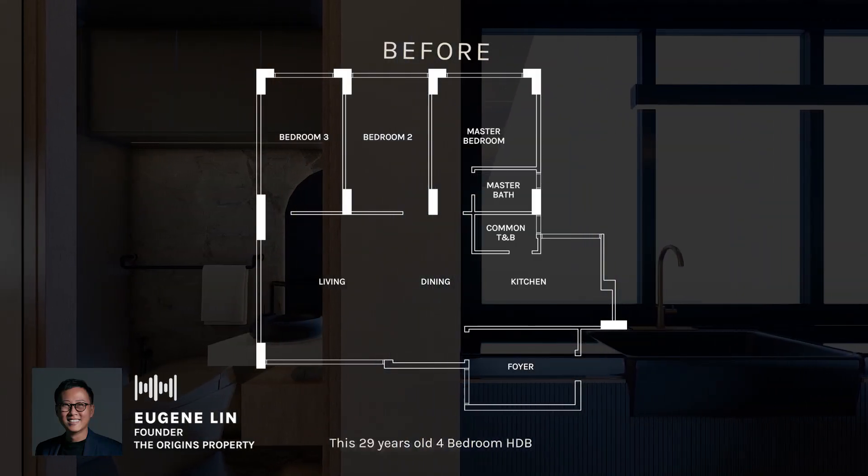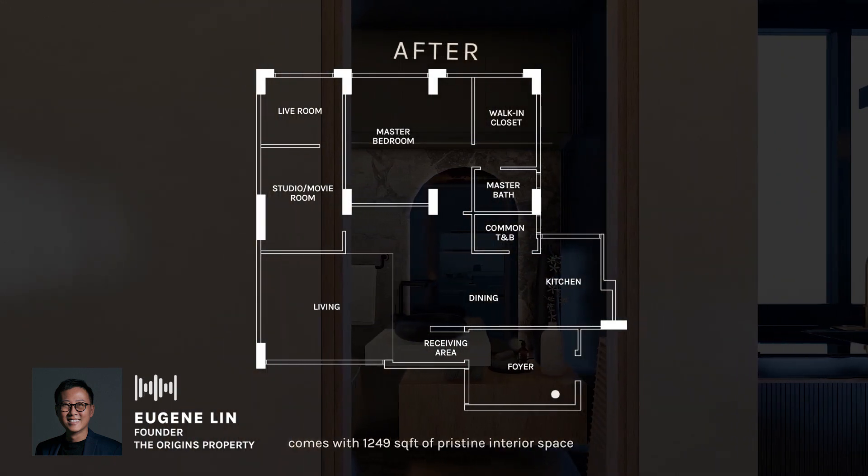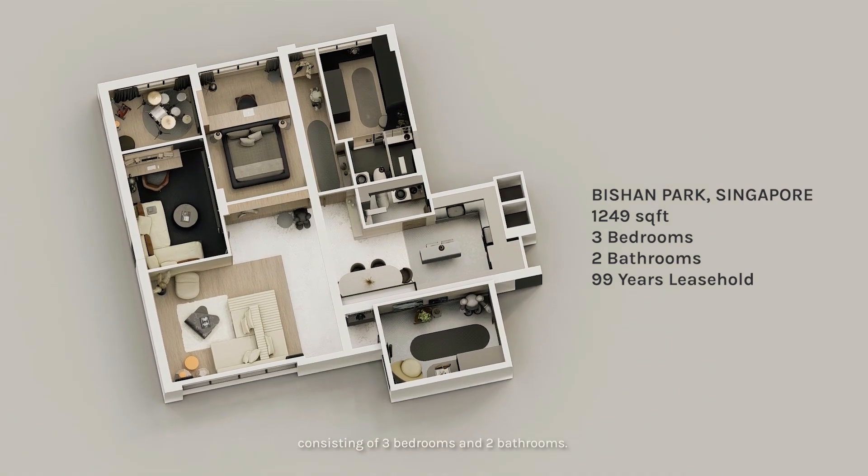This 29-year-old 4-bedroom HDB located right next to Bishan Park comes with 1,249 square feet of pristine interior space, consisting of 3 bedrooms and 2 bathrooms.